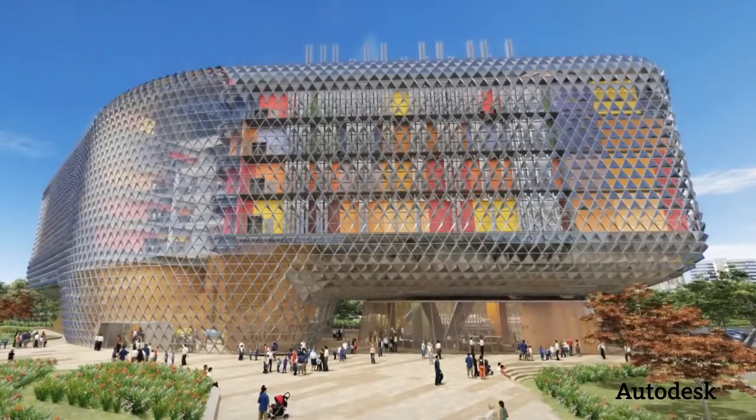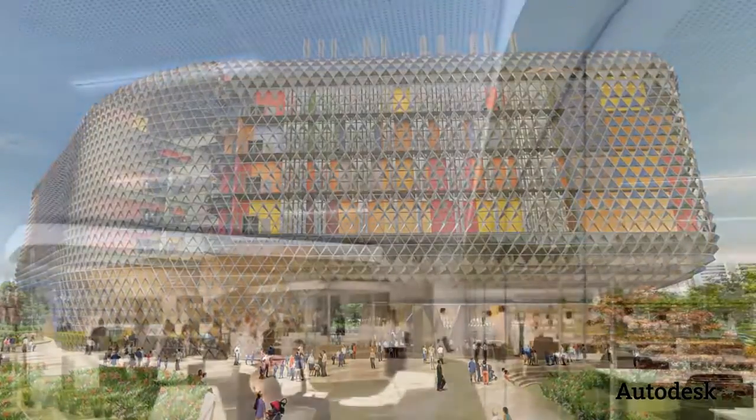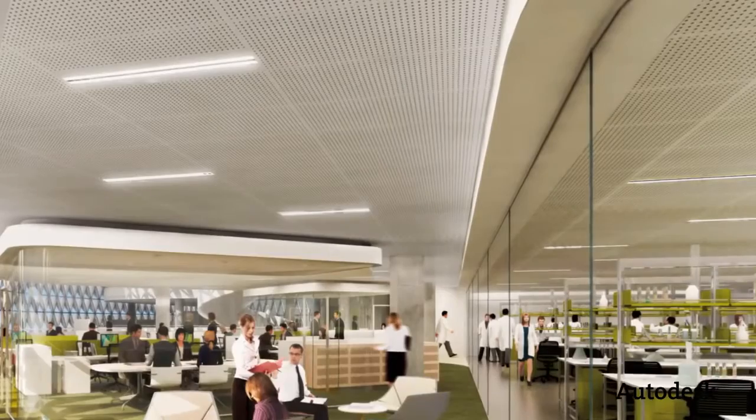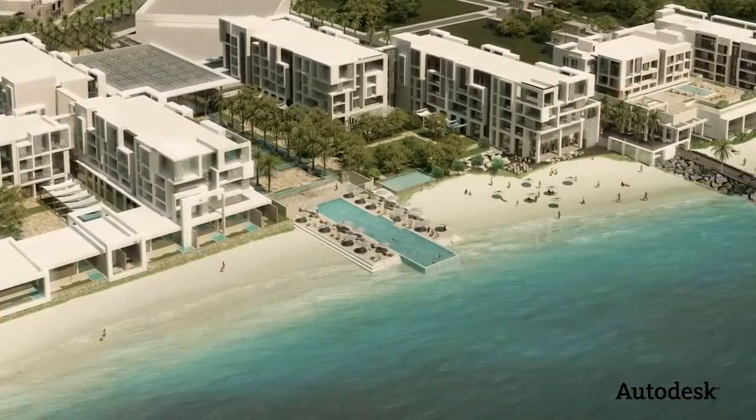What we're finding is that BIM is enabling us to produce buildings that we would never previously have been able to produce, either because they're more geometrically complex or they're larger. We're working with teams spread across multiple regions, so as a global practice we collaborate amongst all of our offices worldwide. What we're finding is that BIM just enables everybody to have a better understanding of the things we're trying to do.